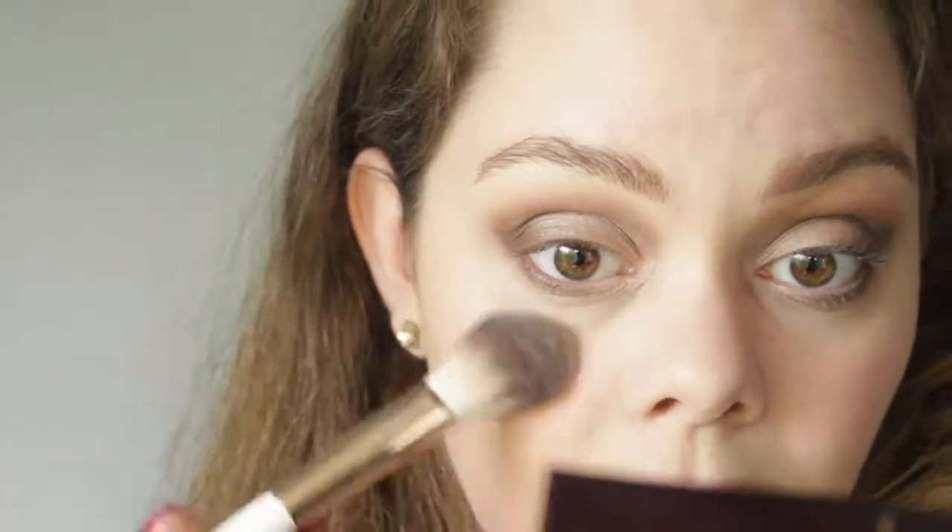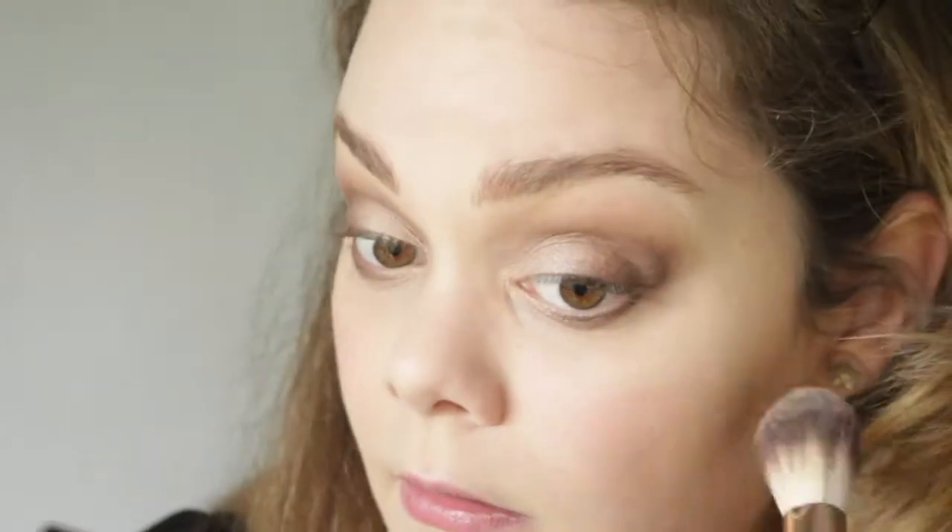Now quickly adding the blusher to complete the look. I'm going with the cheek swish, which is a light peachy, pinky, shimmery shade. Just the tiniest little bit on my cheeks, blending it towards the cheekbones.